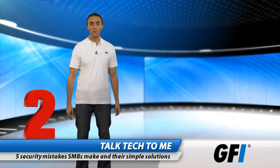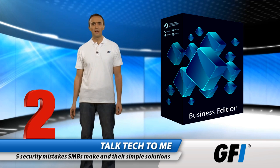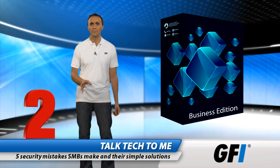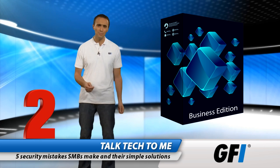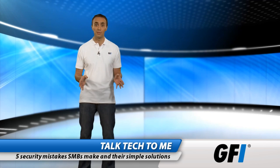The second mistake is using a consumer antivirus solution. Consumer antivirus products give control of security to end users, not IT administrators. And there's no way to determine if their threat definitions are up to date, which leaves your business at risk from the newest threats. The answer is obvious: choose a business antivirus solution.